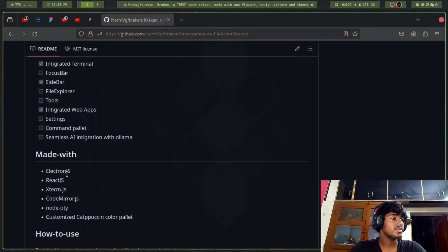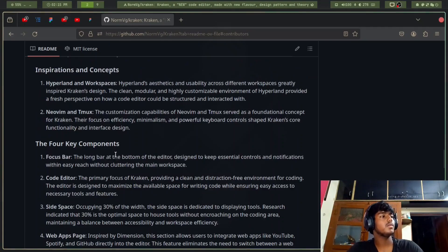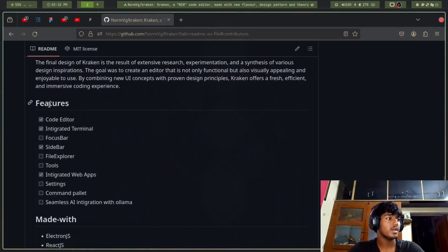It uses Electron, React.js, xterm, and CodeMirror for now — I will be shifting it to the Monaco editor by Microsoft. It also uses node-pty, and the color theme is customized by Capuchin. I love the Capuchin theme for code editors. This is what features are currently being worked on.